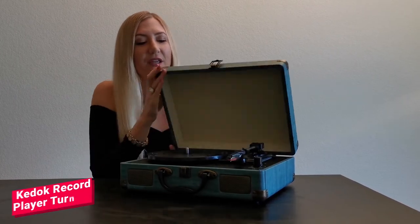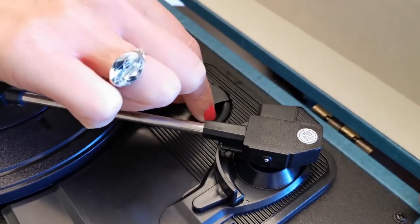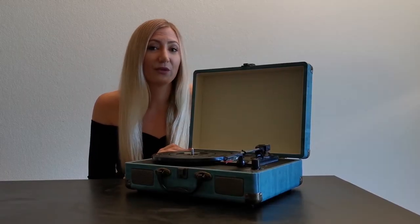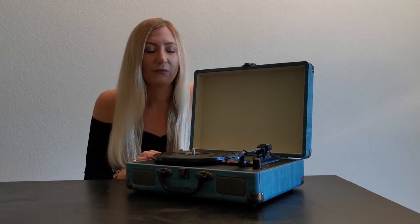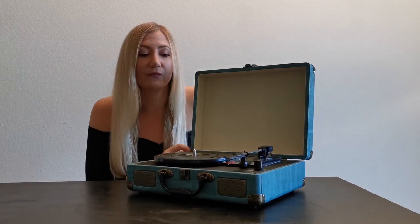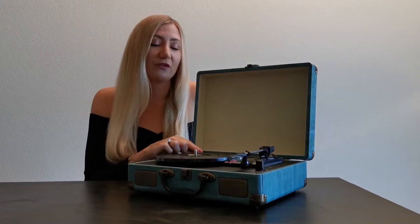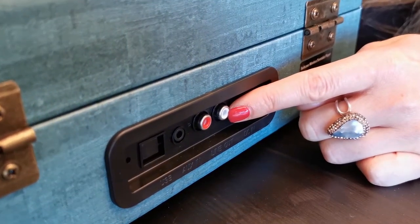This is an absolutely amazing record player. It has a 3-speed belt drive — 33, 45, and 78 RPM — with a 45 RPM adapter. It has built-in Bluetooth receiver so you can listen to music wirelessly from your phone or other Bluetooth enabled devices. It has built-in stereo speakers which produce clear and excellent music, and a high sensitivity stylus which allows it to read information off the record better.